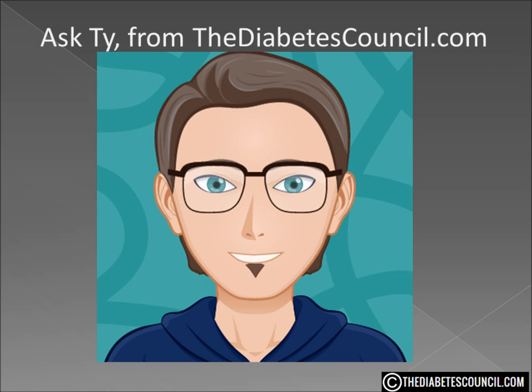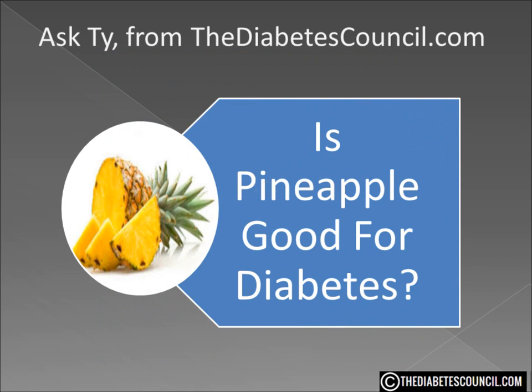Hello, I am Ty Mason from thediabetescouncil.com, researcher, writer, and I have type 2 diabetes. Today I am going to answer the question: is pineapple good for diabetes?